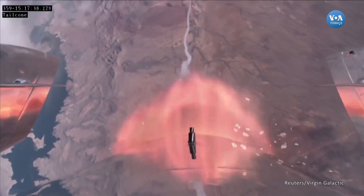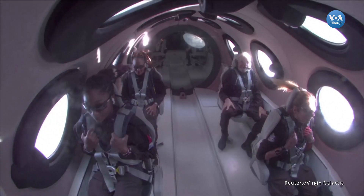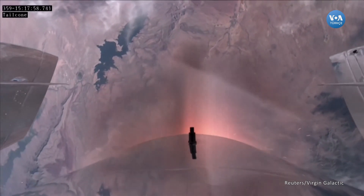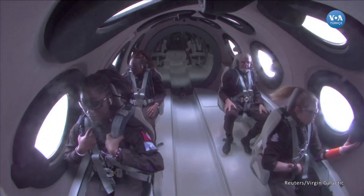Experiencing about 3 Gs right now. It's incredible — I can imagine they're having quite a great time. We're in the vertical, headed towards space. This is the part where they're seeing Earth move away and seeing space come into view. It is an incredible feeling. Amazing.